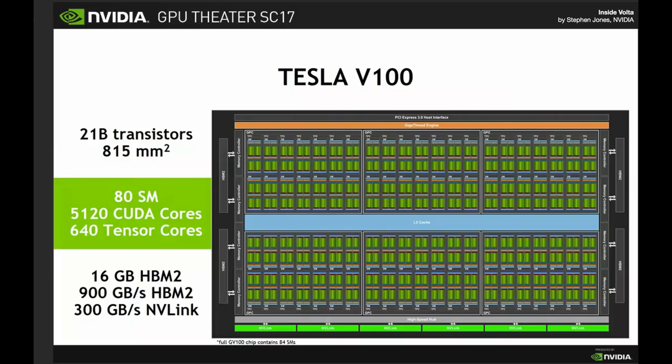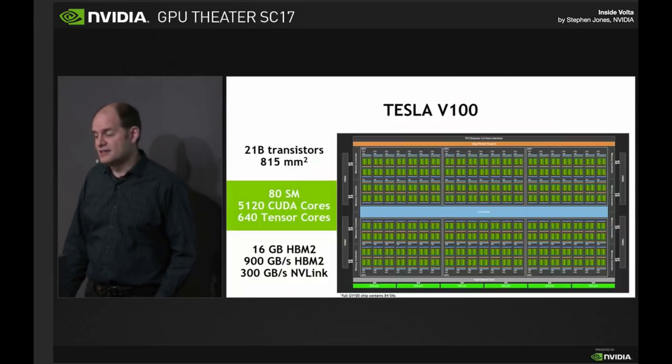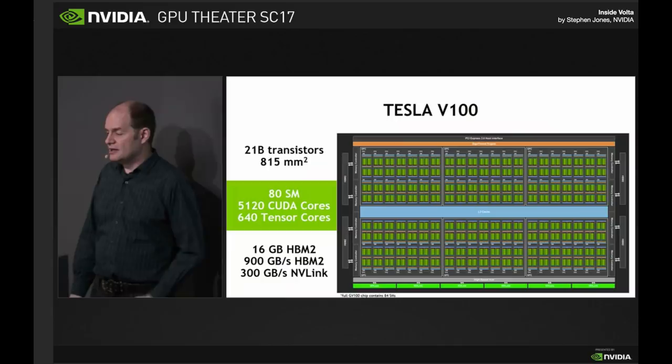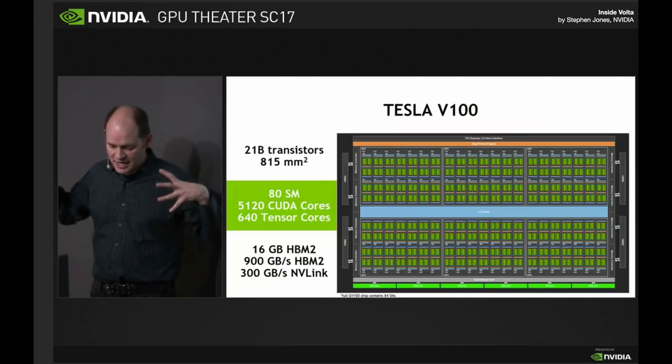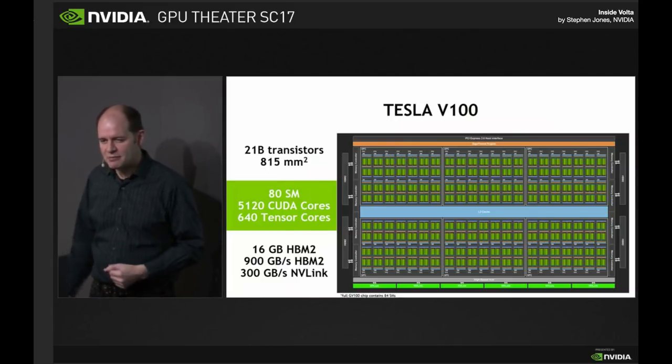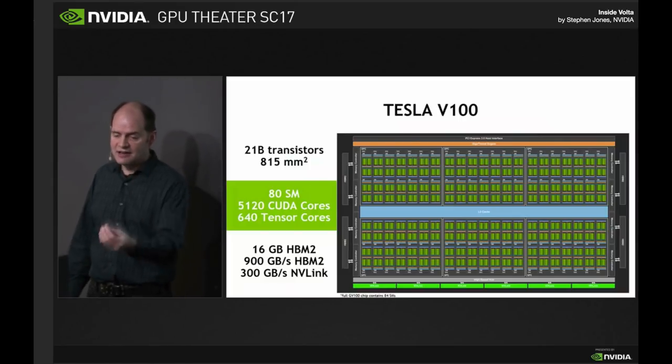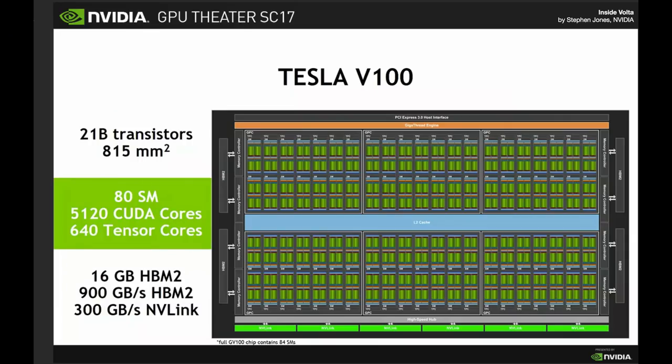The Volta chip itself is by far the biggest thing we've ever built. It's built on a 12 nanometer FinFET process at TSMC, 21 billion transistors and just a ridiculous amount of threads and compute power. It is about 50% bigger than the biggest of our Pascal chips, but we've actually added significant efficiencies in there as well.